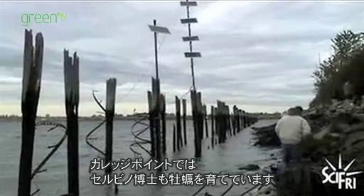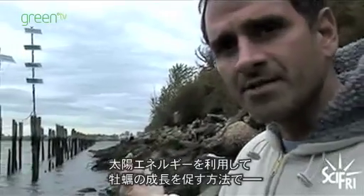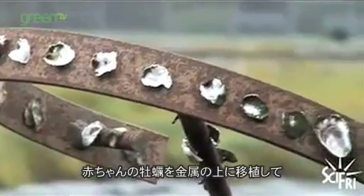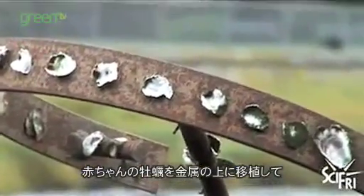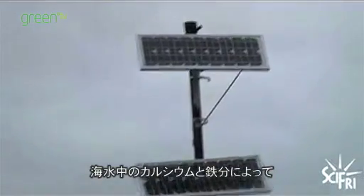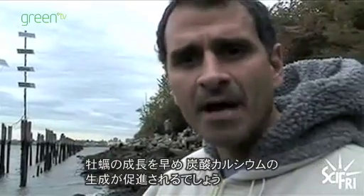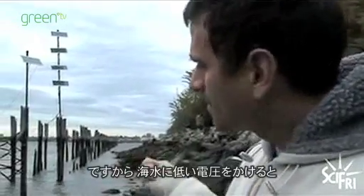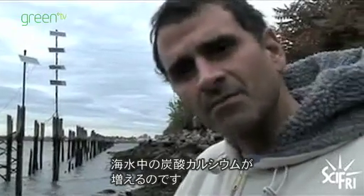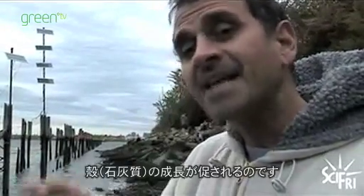Back at College Point, Dr. Savino is also growing oysters. What we're doing is stimulating the growth of the oysters using solar energy. It's called mineral accretion. When you transplant baby oysters onto the metal and you attach an anode and a cathode from the solar panels, it speeds up and accelerates the growth of calcium carbonate because there are natural calcium ions in seawater. So when you put a charge in seawater at low voltage, you're actually accelerating the growth of limestone. And if you put oysters on top of the metal that has a charge, it'll help speed their shell growth.